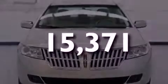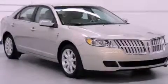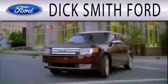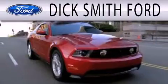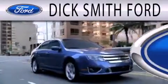Please call us today for more information on this great vehicle. Dick Smith Ford is dedicated to doing everything possible to ensure that the experience you have selecting your next vehicle is as pleasant as possible.